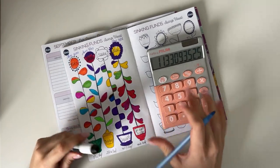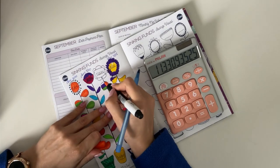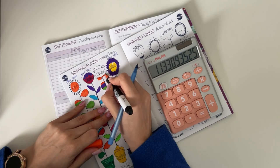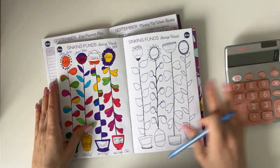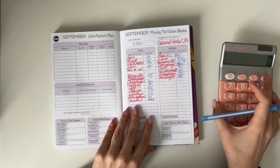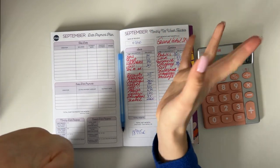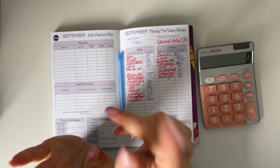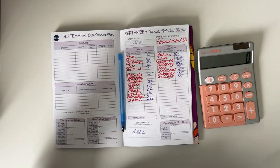For the deposit tracker, I need to color in 11 leaves fully and a little of the next one — so we're very close to being fully done with all of our goals for the year. That was all for the closeout of September! I hope you enjoyed it. Please give it a like and consider subscribing. I'll be back soon with a cash condensing video for September — thank you for spending your time with me, I love every one of you, and I'll see you in the next video. Bye!